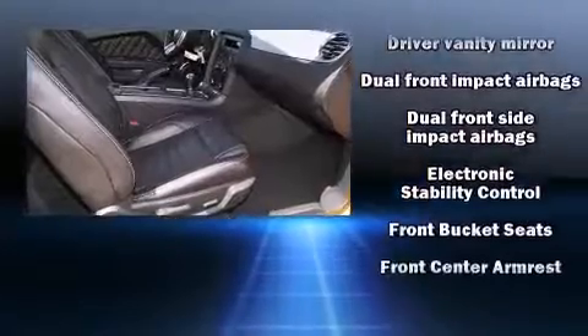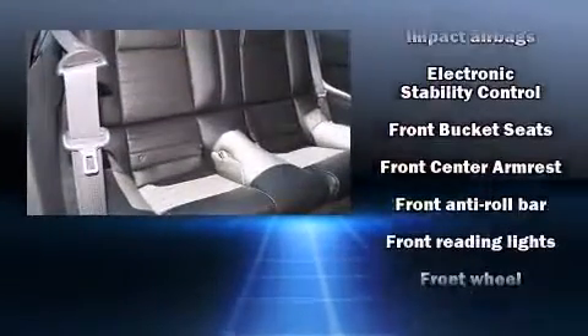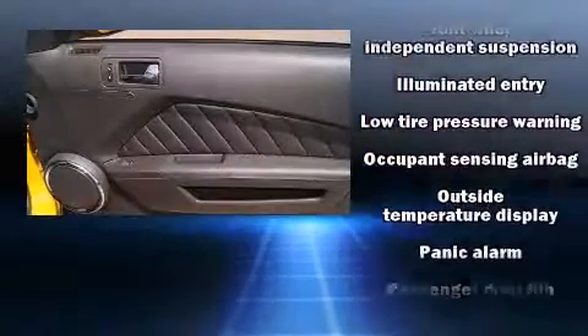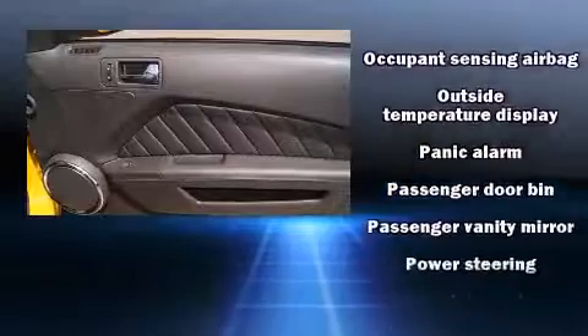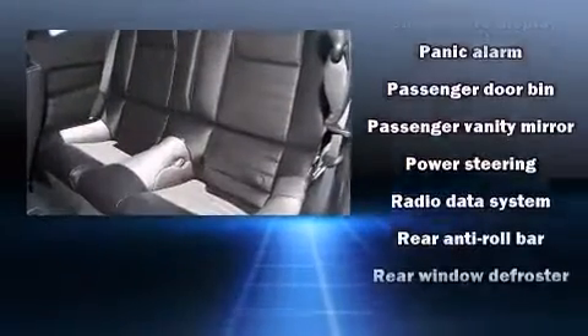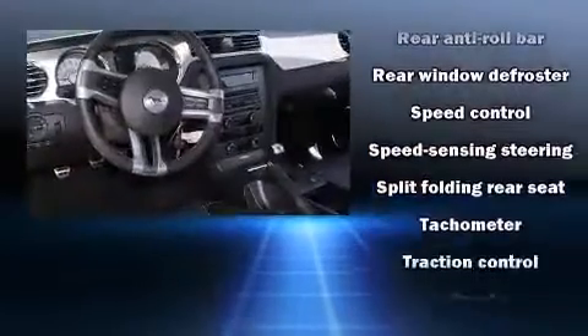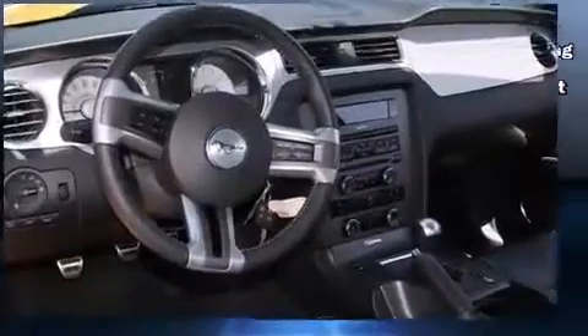Ford also prioritized safety and security by including dual front impact airbags with occupant sensing airbag, front side impact airbags, traction control, a panic alarm, and four-wheel disc brakes with ABS. Brake Assist technology provides extra pressure when applying the brakes.